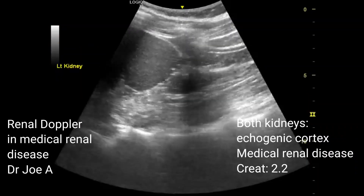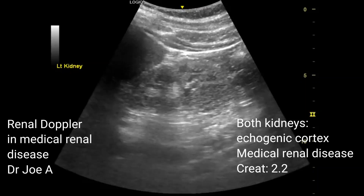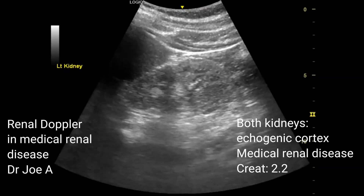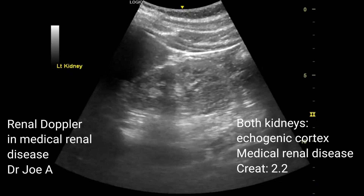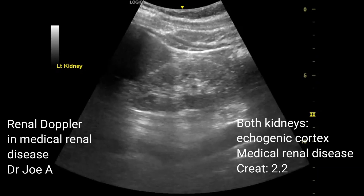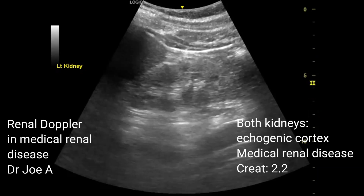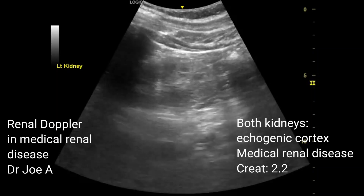Renal artery Doppler is useful in medical renal disease. On B-mode ultrasound, the kidneys appear increasingly echogenic. In this case, the renal cortex appears echogenic with a certain measure of preservation of corticomedullary differentiation, suggesting an early stage of medical renal disease.